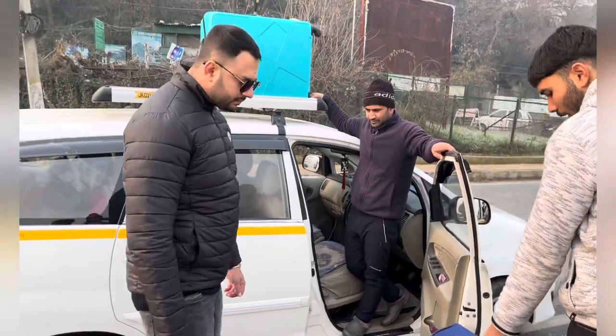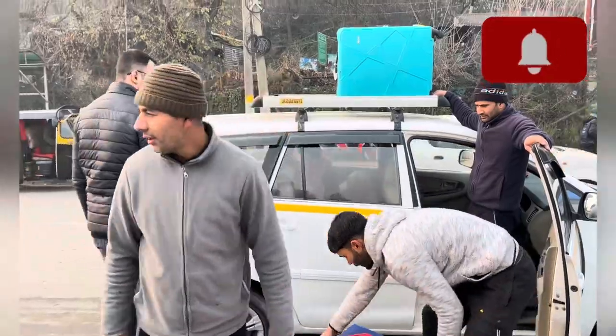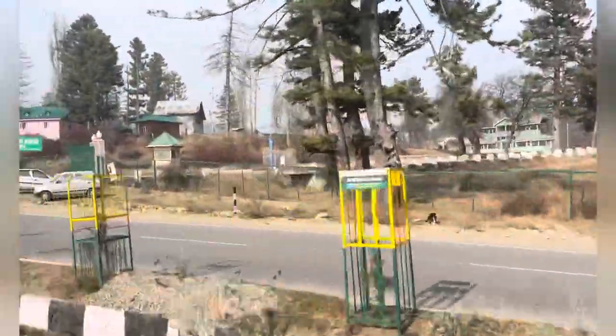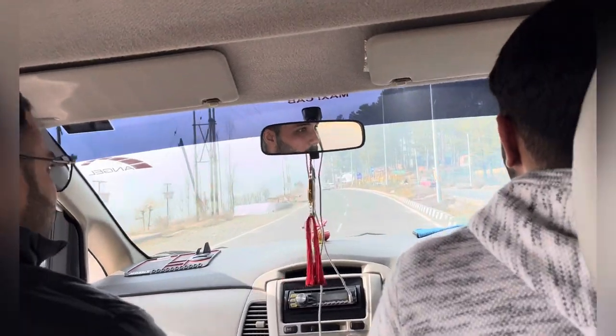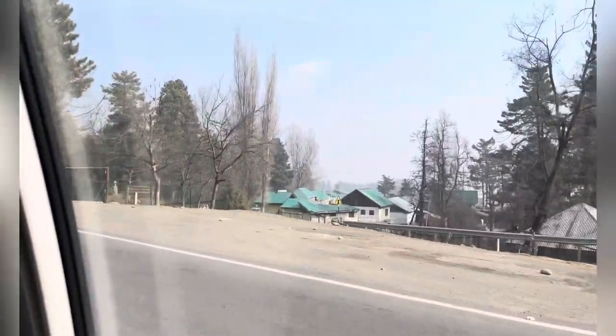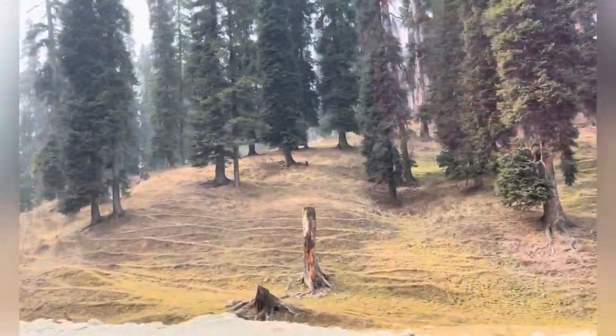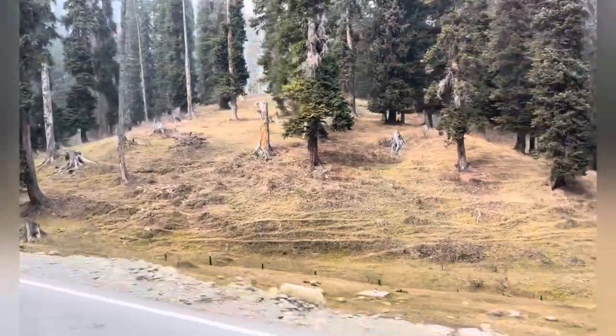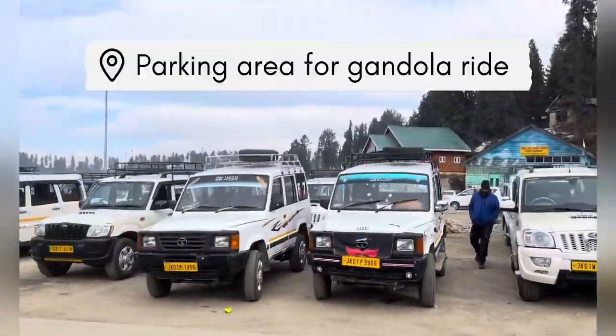Hi guys, how are you all? Welcome to my next vlog. Today we are leaving for Gulmarg. The taxi is almost here and we are leaving for Gulmarg now.